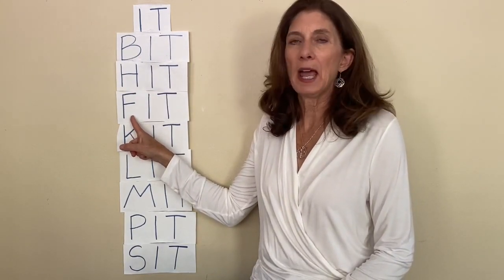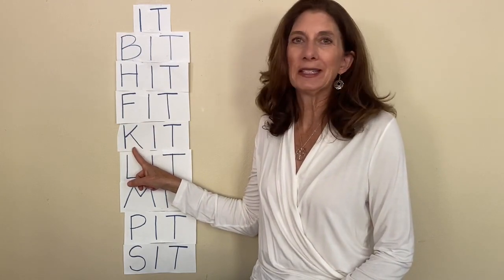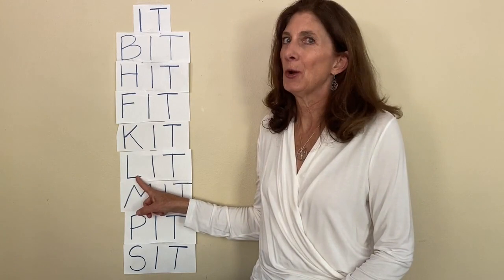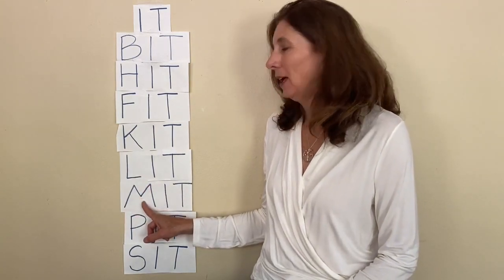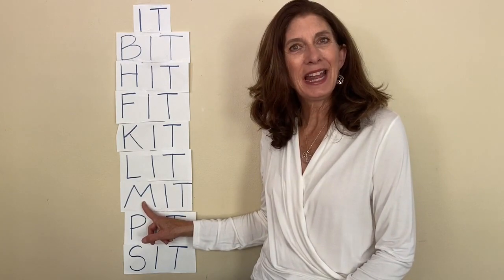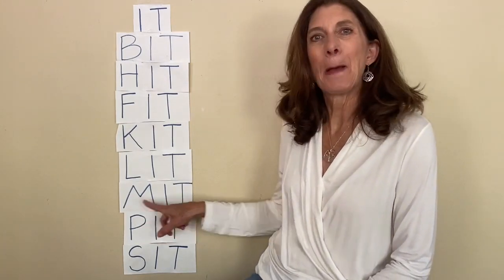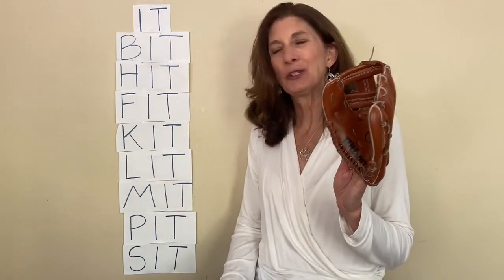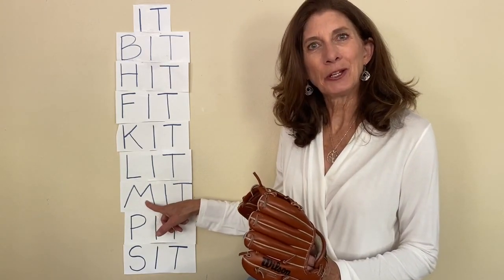How about this? No, that's a K. How about this letter? No, that's an L. How about this letter? Yes, that's an M — mm — mitt. And that's what this is, a mitt. So if you pointed to this word, you were right — that's the word mitt.